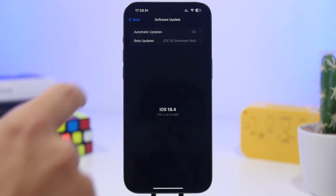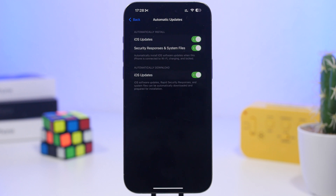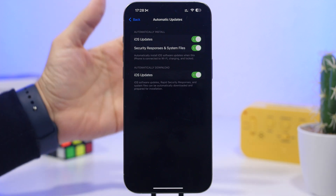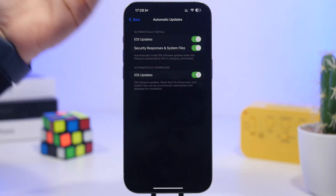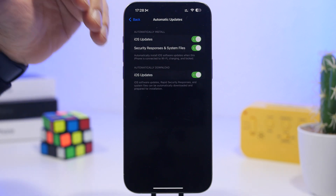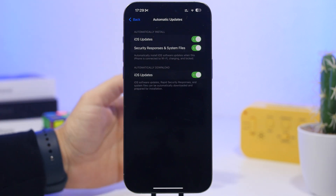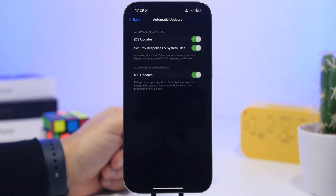Another thing I suggest you do right here is turn on Automatic Updates. In the meantime between iOS 18.4 and the release of iOS 18.5 to the public — which will most likely be more than one month, probably around mid or towards the end of May — there will be new minor updates released to fix security bugs and things like that, which are really important. So make sure that you have Security Responses enabled for your device so you don't have to bother with those smaller updates; they will be installed automatically on your iPhone.